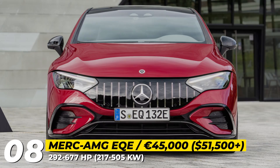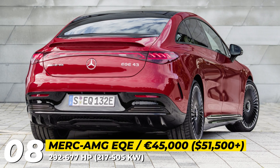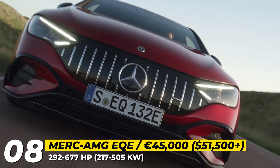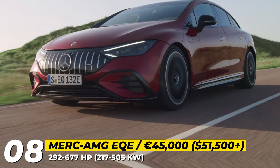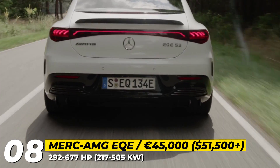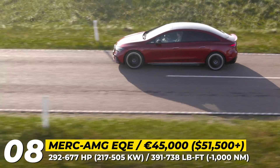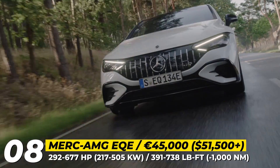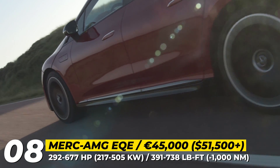Mercedes EQE: The EQE's playbook was largely copied from the flagship EQS, with some reductions in size and performance. This fastback sedan has an astonishing drag coefficient of 0.20 and comes in multiple configurations, including an AMG version with a striking Panamericana grille. It can be powered by a single or two permanent magnet motors coupled with a 96 kWh battery offering up to 366 miles of range. The AMG EQE 53 4MATIC+ delivers a maximum of 667 horsepower, 738 pound-feet, and a 0–60 time of 3.2 seconds.